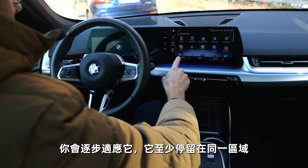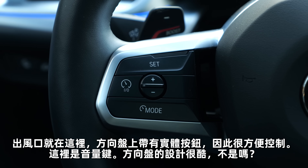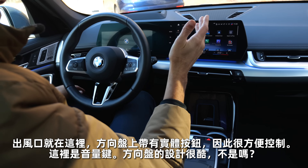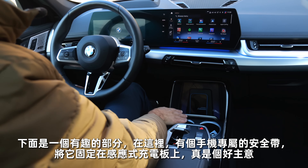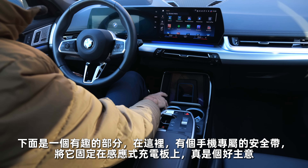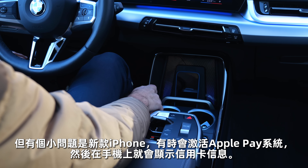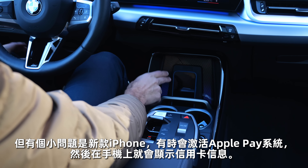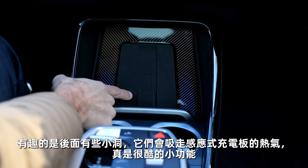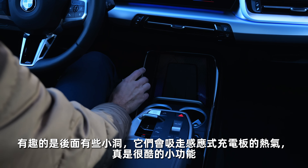The climate unit is inside the infotainment — no separate climate unit. That is one difference also to the Q3 for sure. You get used to it a little bit, and it stays in the same area at least. The air vents are here, and the steering wheel also has real buttons, easy to control for example for the volume. Cool design of the steering wheel. In the lower part, the smartphone has a seat belt to fix it against the inductive charging pad — it's a great idea. And there are openings that suck away hot air from the inductive charging heat — a cool feature.